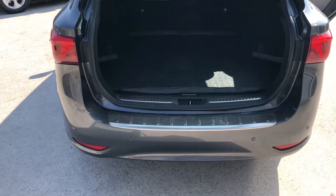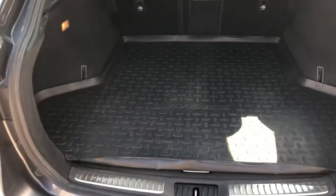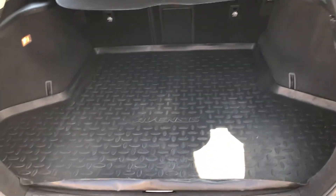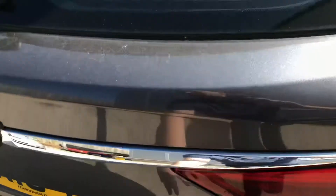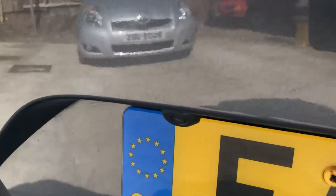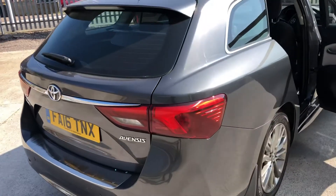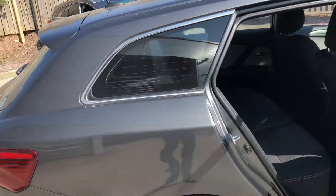We've got rear parking sensors and a rear camera, but more importantly we've got an absolutely cavernous boot that has the Toyota protection pack on it, the boot lining etc. There's the rear camera tucked away by there. Massive boot.